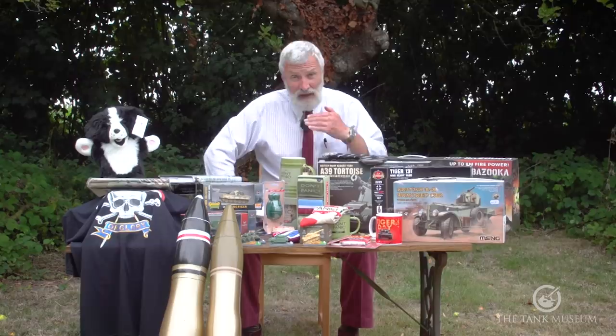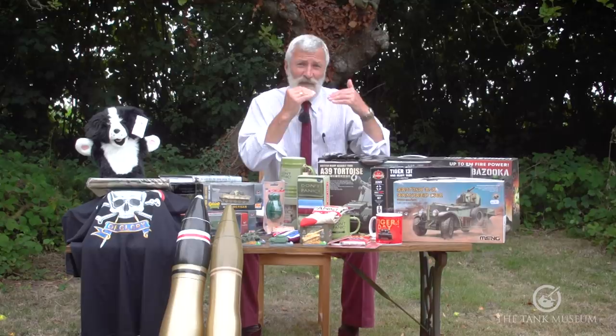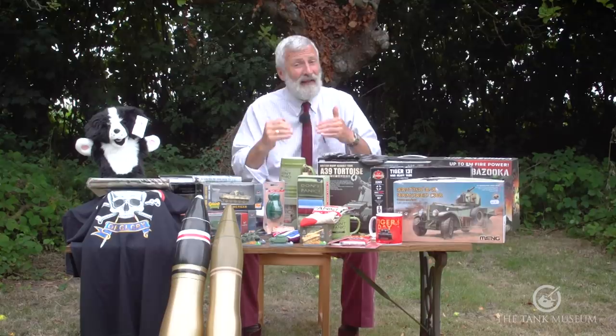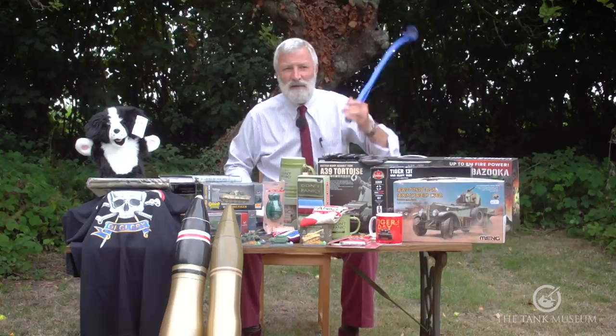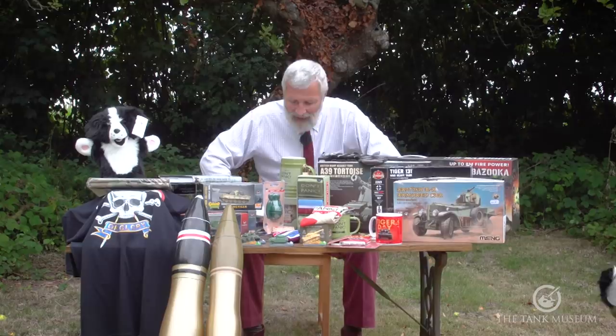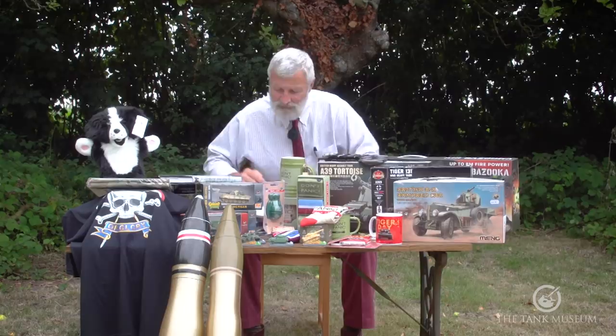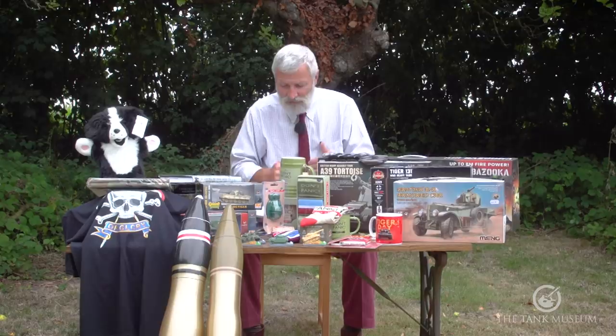The commander then states the nature of the target — Panther, Tiger, etc. — so the gunner knows what he's aiming at and can adjust accordingly: if it's a Panther, aim for the side; if it's a Tiger, good luck but aim for the side. If it's a Panzer III, the 77mm on the Comet should go through pretty much any part of it. Then the commander gives the order 'fire,' followed by corrections: 'left half target, up half target, go on.'